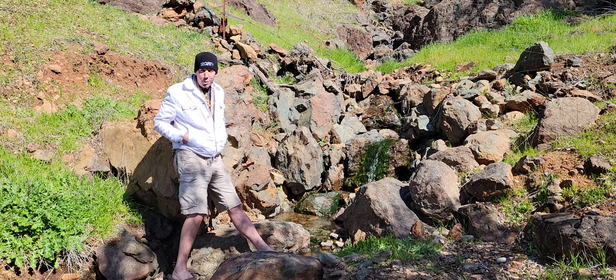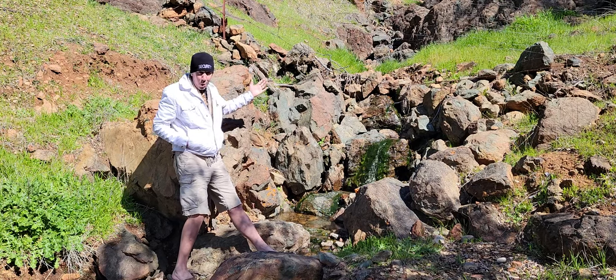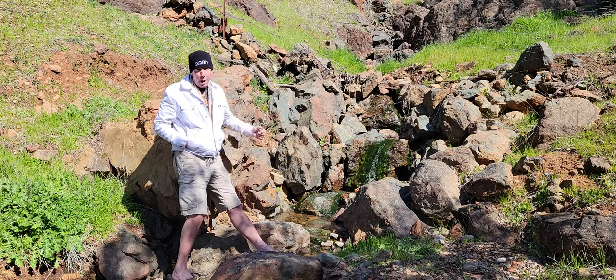Hi and welcome to Bugsy's Beach. We're here today in the Northern Sierras looking for gold. Can you believe that? First time I'm gonna do that.